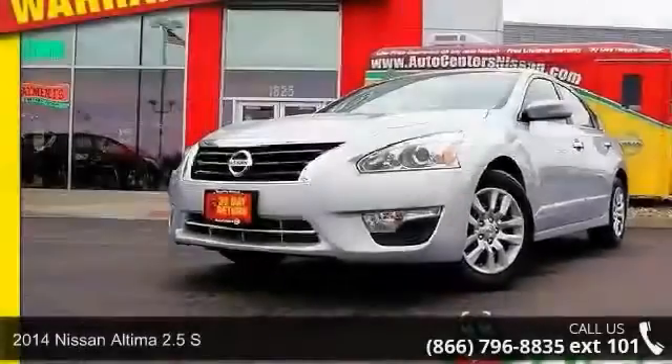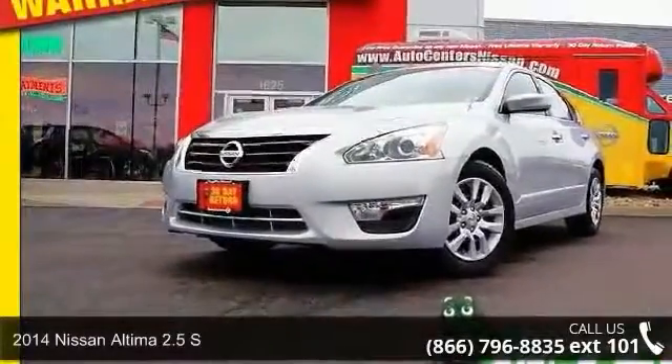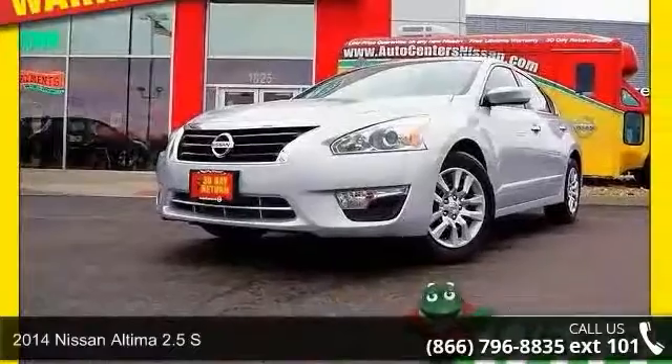Presenting the 2014 Nissan Altima. If you are looking for a first-rate auto, this one could be yours today.